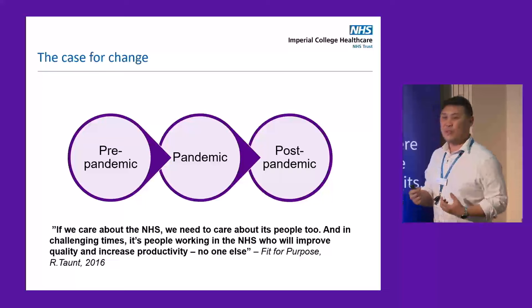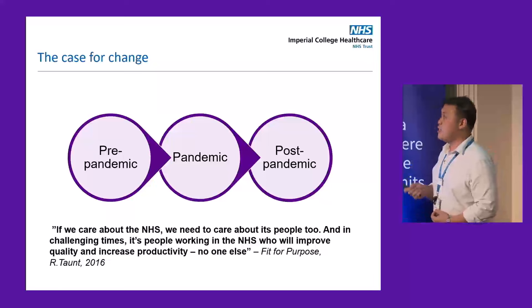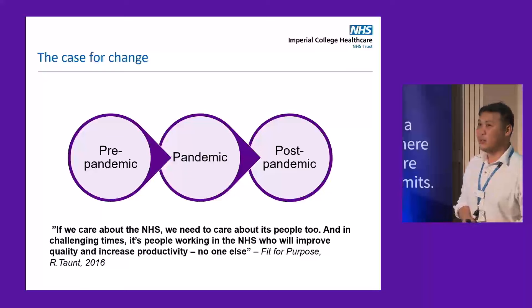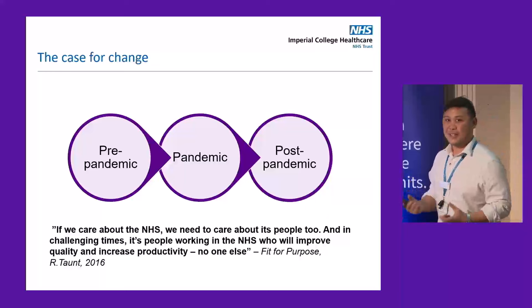Even before the pandemic in 2016, there were workforce challenges that we faced. One of the quotes I really like from the report is: if we care about the NHS, we need to care about its people too. In challenging times, it's people in the NHS who will improve the quality and increase productivity — no one else. At that stage, we had 4 million people on the waiting list in England alone. That really frames what I'm going to present today — it's the people who will implement this technology and need to buy into it.